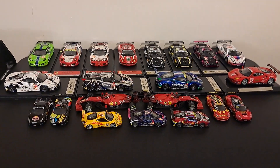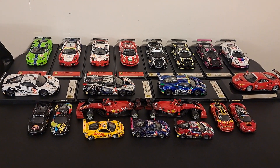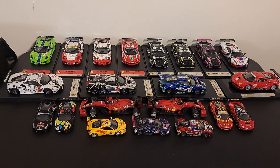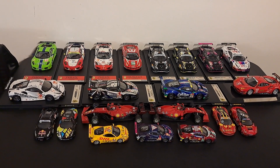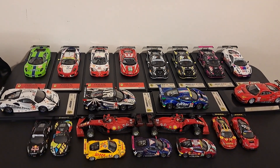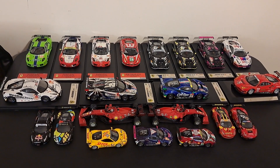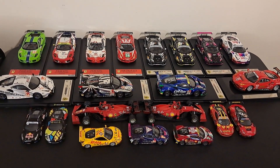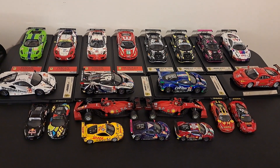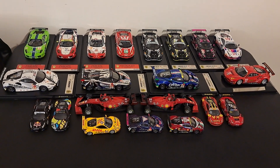Hey folks! Welcome back to the channel where it's all about racing. With Ferrari having won the Italian Grand Prix at Monza today, I thought it would be appropriate to bring out my entire Ferrari collection. That's everything I have Ferrari, which you can see is mostly GT sports cars. I do have a couple Bburago Formula One cars. I also have a Bburago in the right-hand corner, a GT3 car, one of the very few that I keep in my collection because it's really quite a good Bburago.